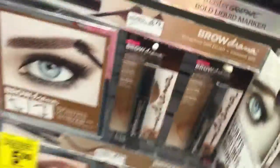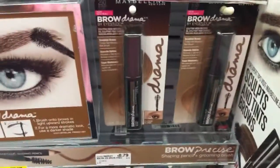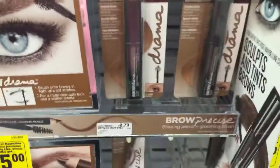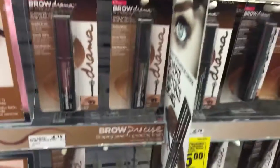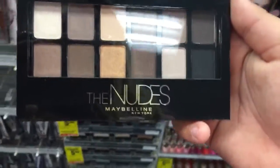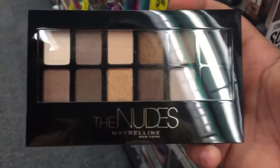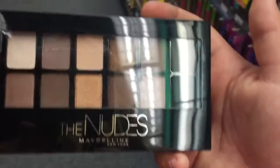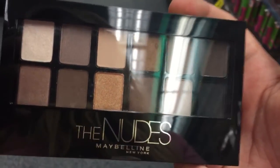I really do need some brow gel, but I don't think I'm going to get it today because I've been waiting for a MAC brow thing that I want. I'll let you guys know if I get that. I really like this nude palette — it's really pretty. I think I may get this, but if not, I'll show you guys in my next beauty video, and in this one what I got.